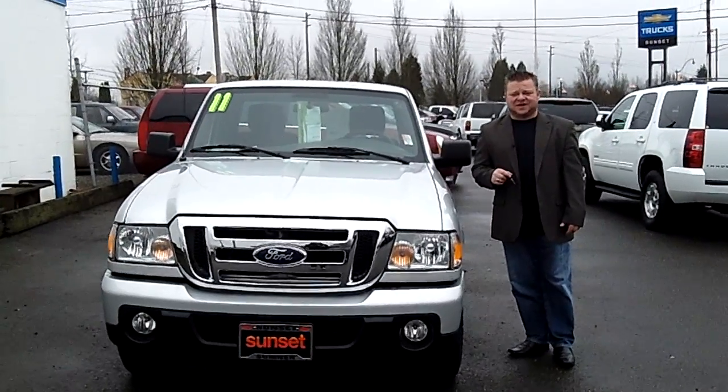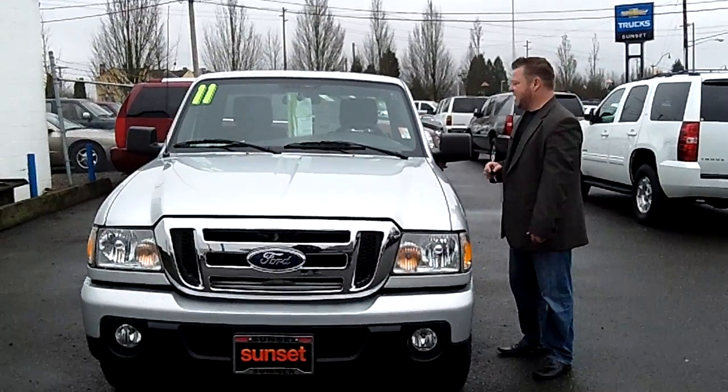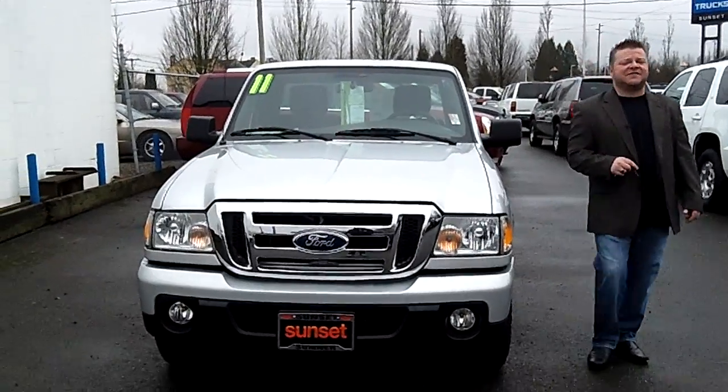Hi everybody, Scott Company live right here at Sunset Chevrolet. Thanks for clicking that link and taking a look. Here's your virtual video walk around. This is the 2011 Ford Ranger, the XLT edition. Stock number is N397A.